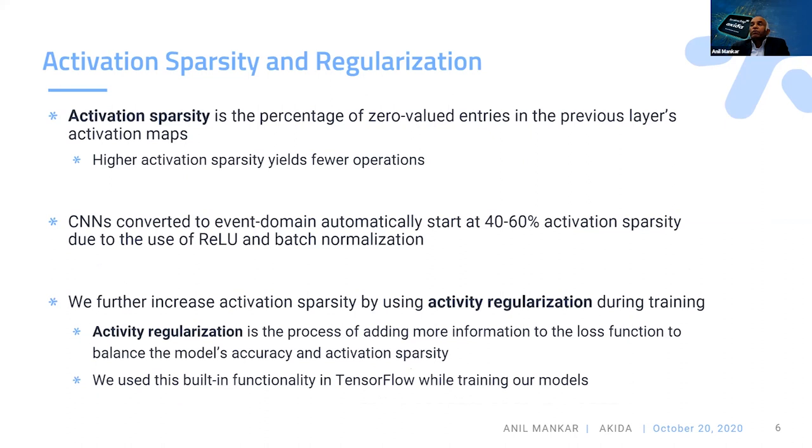Regarding activation sparsity: when you do a convolution on an input frame and apply activation functions with batch normalization, you naturally get 40% to 60% activation sparsity, because activation functions are centered around zero. A second factor is activity regularization — adding information to the loss function during training so the network doesn't overfit to the training dataset and generalizes better. The side effect is that it creates even more activation sparsity, which further benefits our event-based approach.